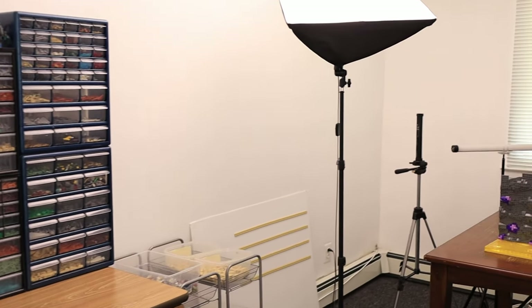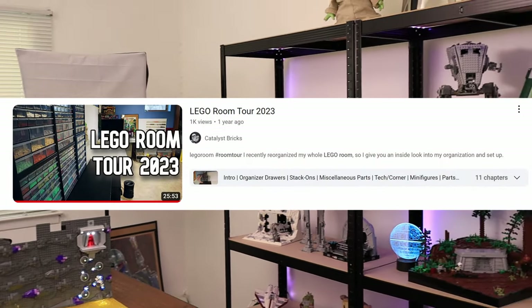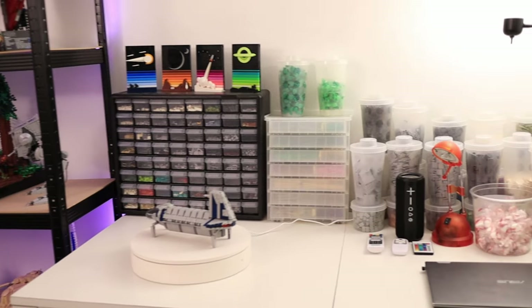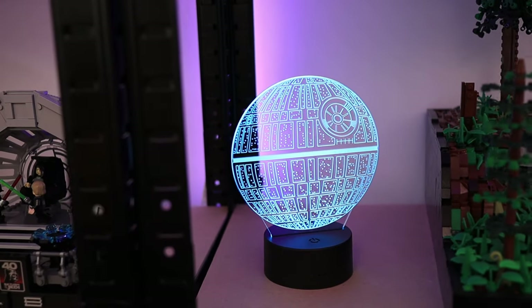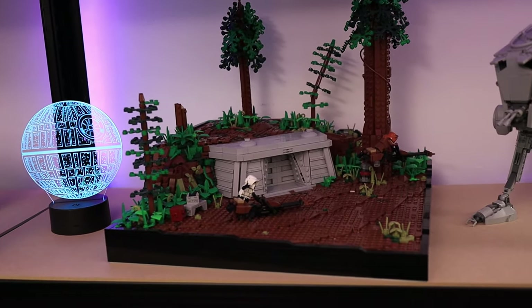This is my LEGO room tour for 2024. I made one of these videos around this time last year, and since then a lot has changed — namely, a completely new, dedicated studio for all my projects. In this video, I'm going to give you an overview of my space and some of the more interesting parts of my collection.